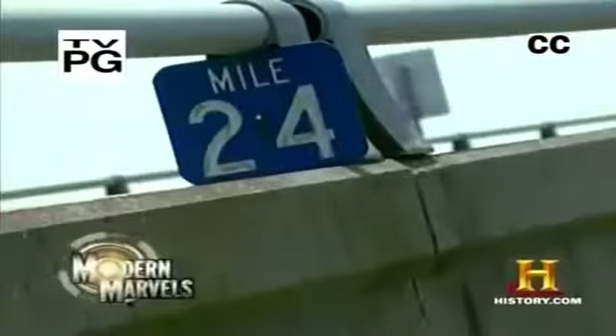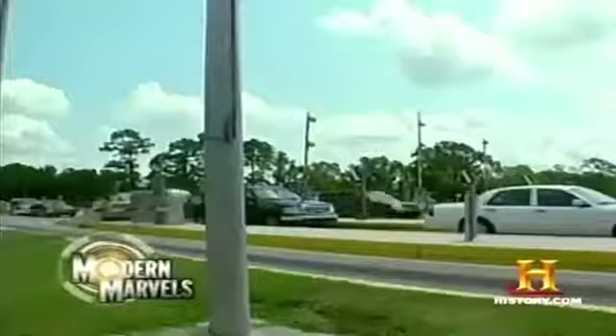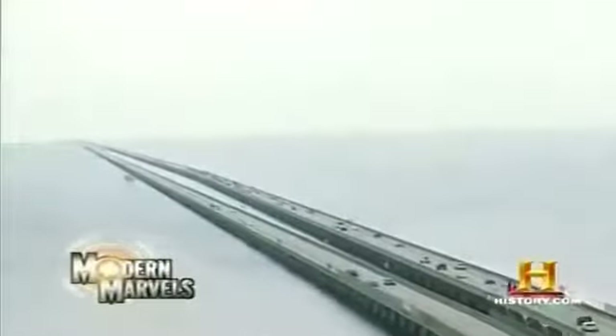The longest auto bridge in the world — two parallel roadways spanning a lake 24 miles wide, made entirely of thousands of prefabricated parts. Hidden in each span is the techno secret of the bridge's success, an engineering breakthrough that made possible a record-setting triumph. Now, the Lake Pontchartrain Causeway on Modern Marvels.